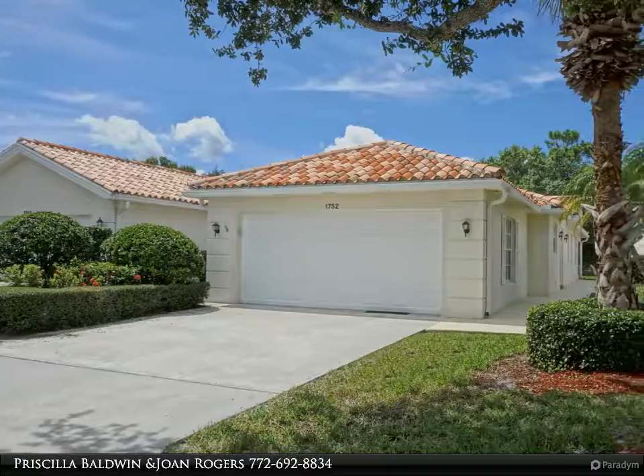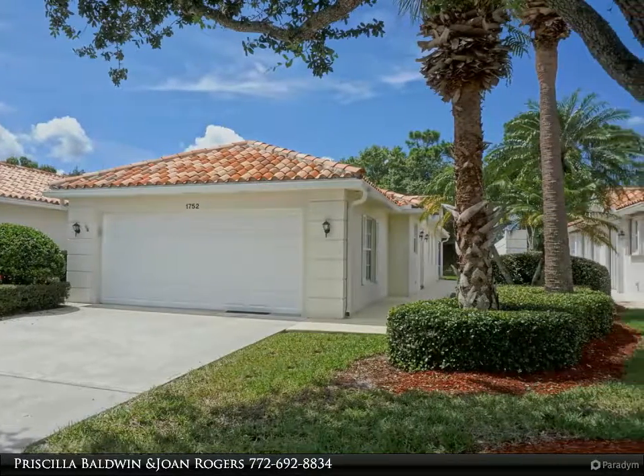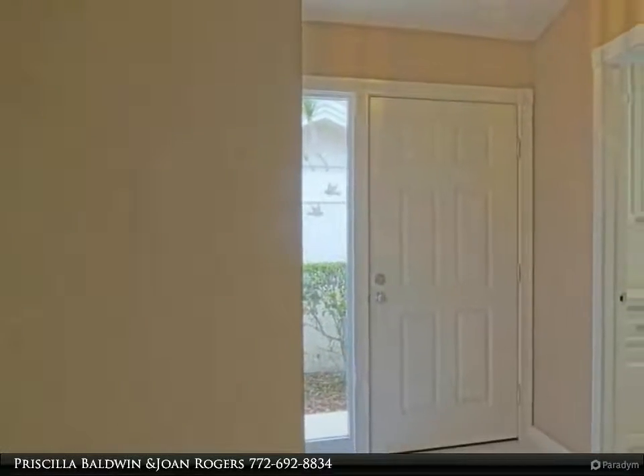This Berkshire Hathaway Home Services Florida Realty property video is presented by Priscilla Baldwin and Joan Rogers. Great opportunity to reside in Cypress Lakes.